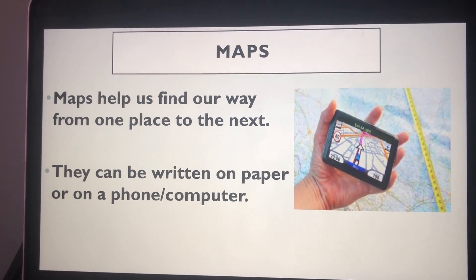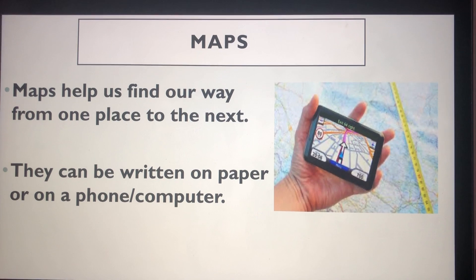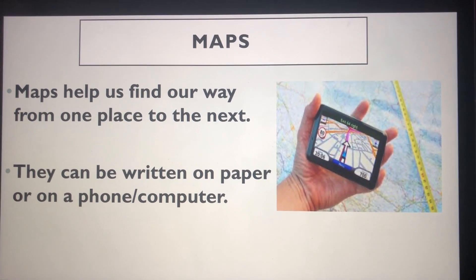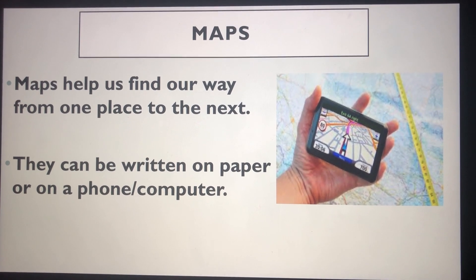They help us to find how to get from one place to the next. There are many different types of maps depending if you are walking, driving or even flying. Maps can be on paper or on a mobile phone or tablet.